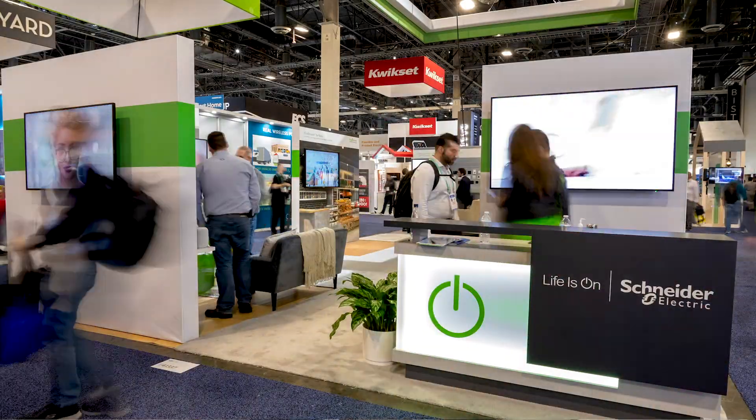Now, you might be wondering what is Schneider Electric doing at the smart home space in CES? Aren't we the energy management, digital transformation, and automation company? Well, that's precisely why we are here.